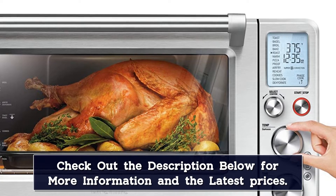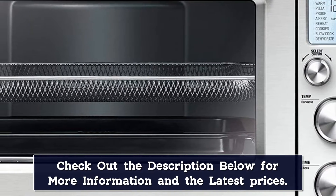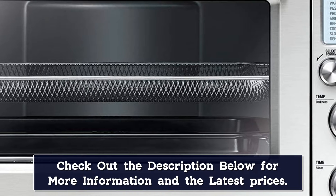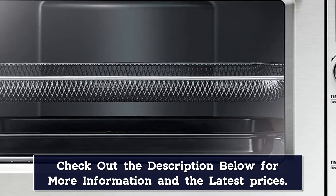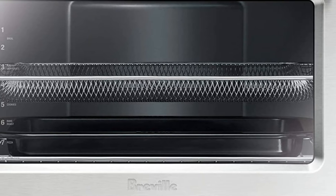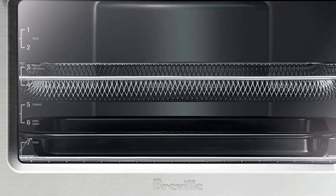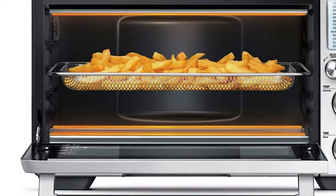When cooking food on two different racks, I can select Rotate Reminder and get both an audible alert and a flashing screen alert on the LCD screen, so I'll remember to swap the position of the foods to ensure consistent cooking. This feature is available when using roast, bake, air fry, cookies, and reheat, but not when broiling.